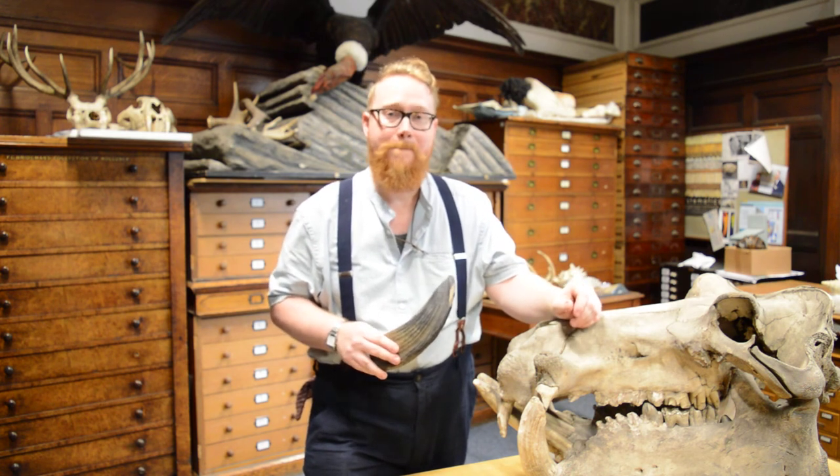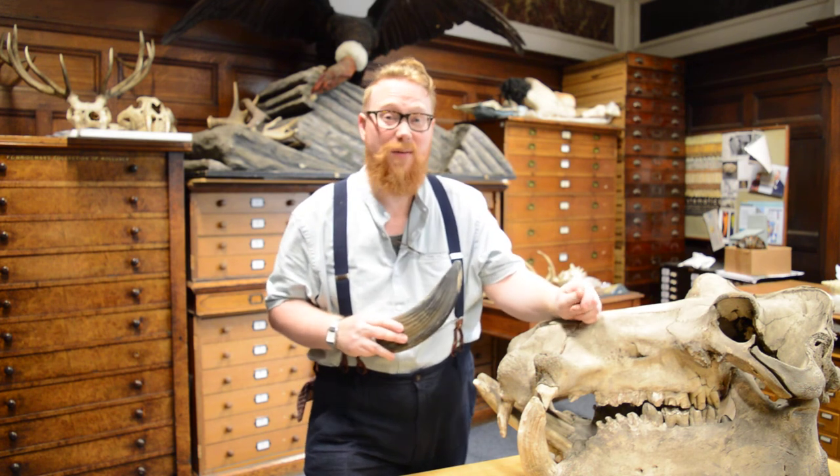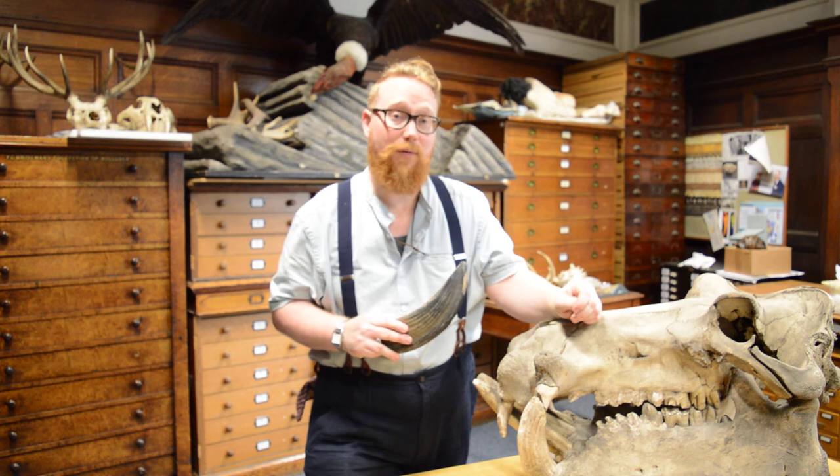And maybe the odd spotted hyena — and you've got a pretty accurate picture of what it would have looked like then.